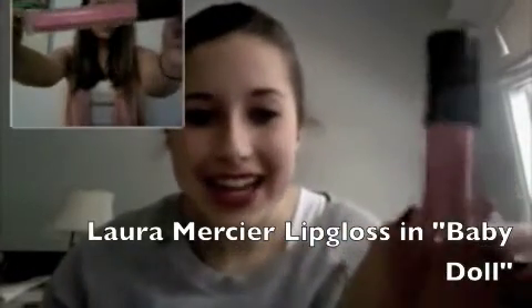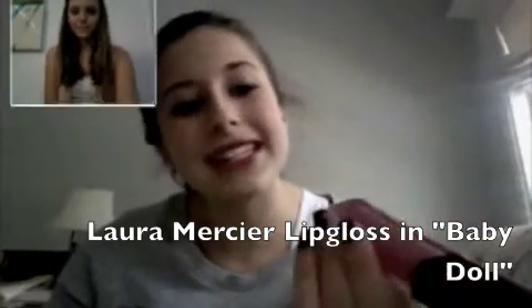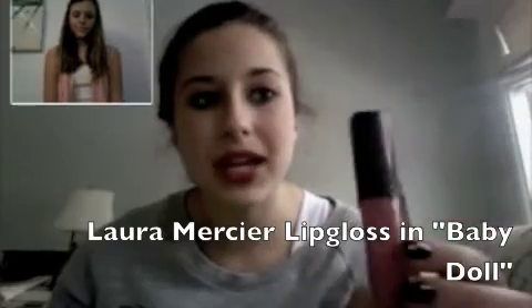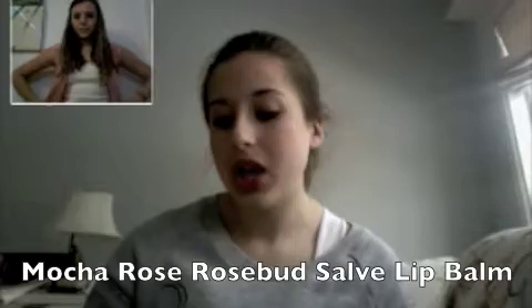For lip gloss I have one that's very similar to hers — it's called Baby Doll and it's perfect for every occasion. I like to wear it over my Angel lipstick but you can also wear it plain. It smells and tastes like cotton candy. The chapsticks I use every night and day are just regular cherry chapstick, and my other favorite is Mocha Rose lip balm from the Rosebud Perfume Company.